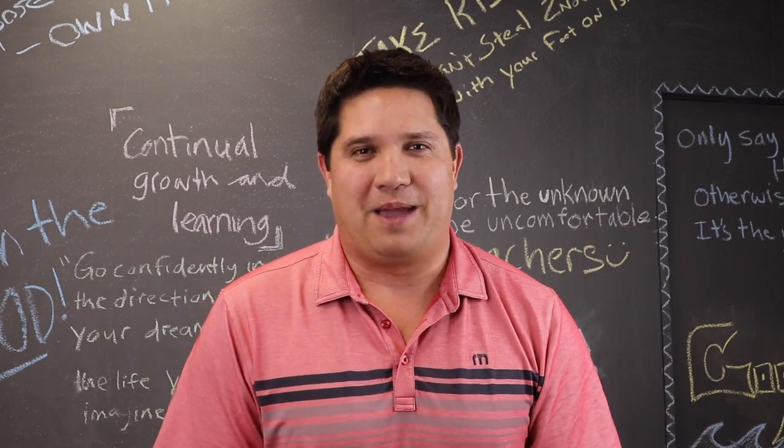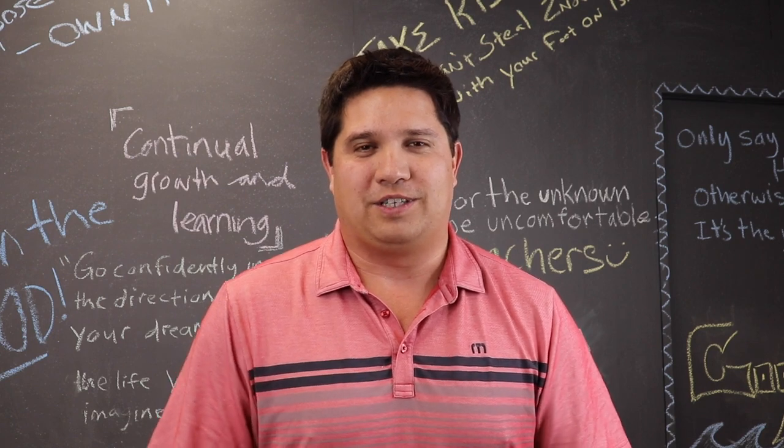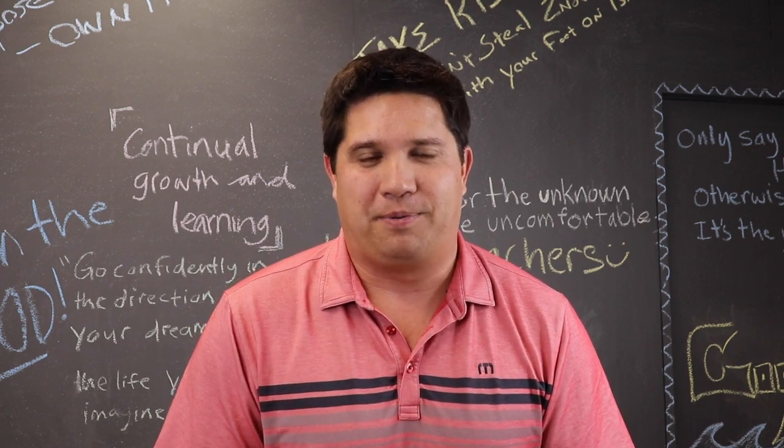Hey guys, Dave here with Good Life Property Management. Today we're going to be talking about pet damage, ways to avoid it, ways to inspect for it, and the benefits of allowing pets at your property.